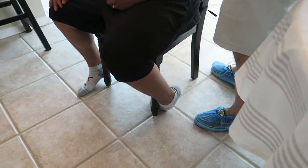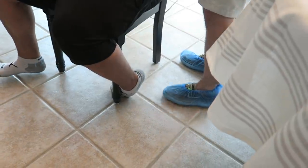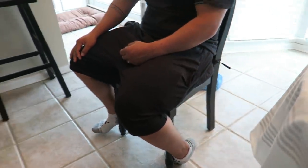Oh my god. This is what germaphobes do when they don't wear shoes around the house — he's put on plastic things. Oh my god.